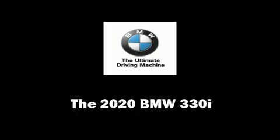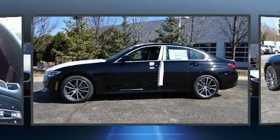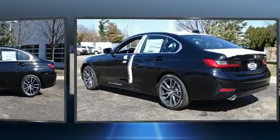The 2020 BMW 330i. This four-door, five-passenger sedan offers the features and options for which you've been searching.